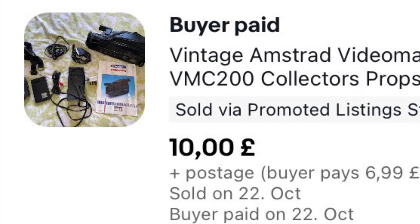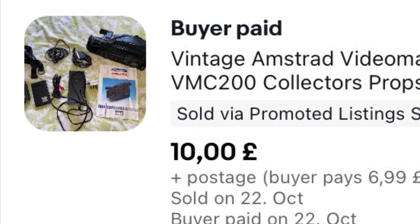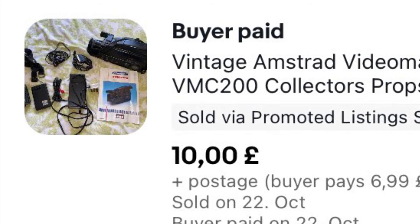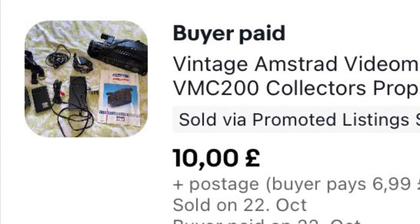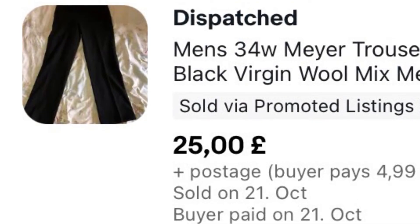This is part of a bundle I bought at a car boot about three months ago. I got this vintage Amstrad camcorder with a bag, loads of cassettes, and a cassette adapter — which I sold on the last video. I took an offer of £10 on this one; it's going to Italy, so they paid £6.99 postage plus GSP.